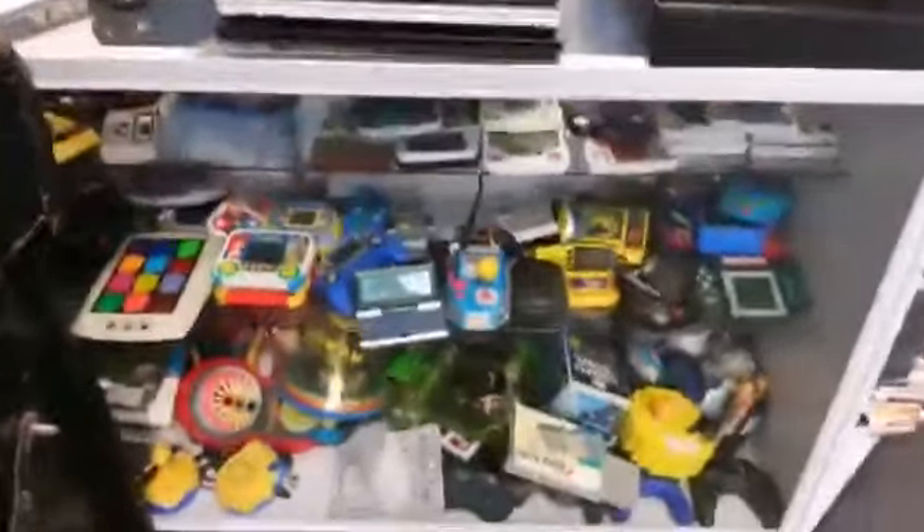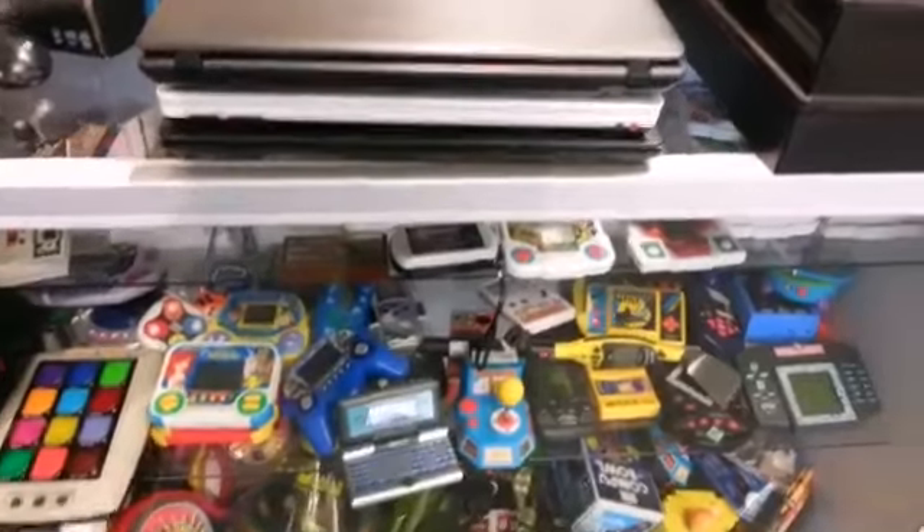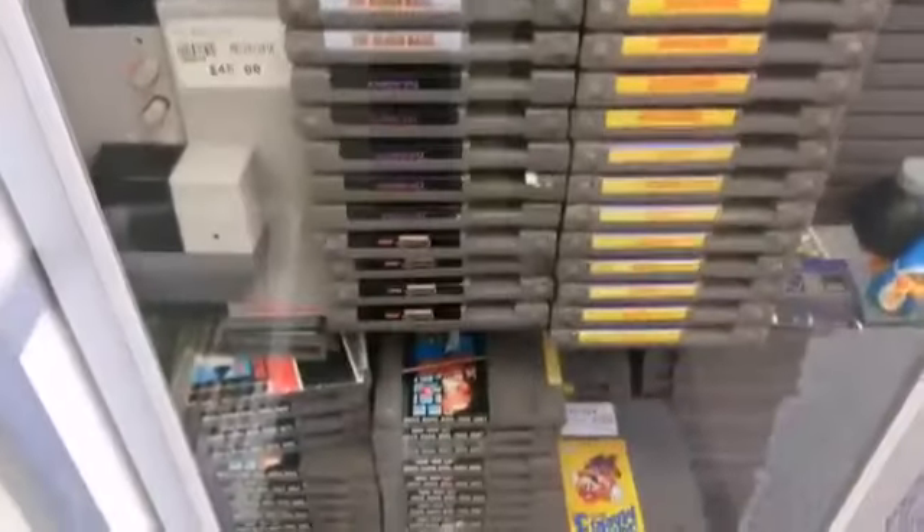If anyone's interested in any handhelds, they have a lot of handhelds — loads of them. This is the NES section. As you can see, it's filled everywhere. There's no shortage of Mario games with these guys.